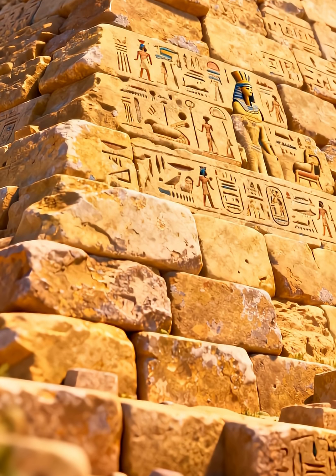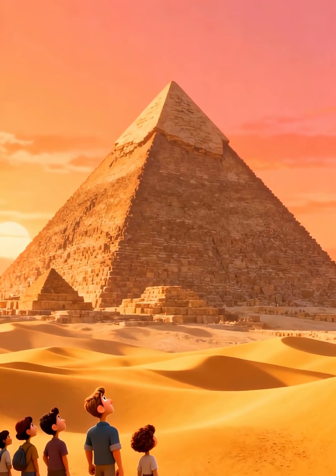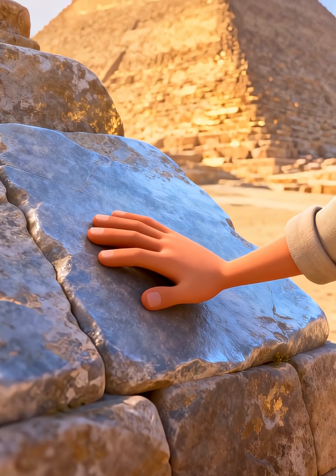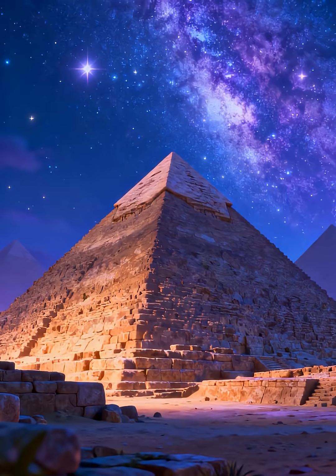They are a symbol of their great civilization. Today, we can still see these amazing pyramids. They remind us of the ancient Egyptians and teach us about their history and beliefs. The pyramids are a wonder of the world.